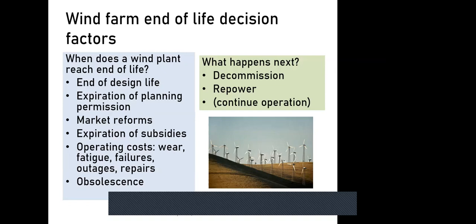Key decision factors influencing end-of-life timing include the end of design life, expiry of planning permission for the site, changes in the electricity market or subsidy expiry, and the point where operating costs begin to increase due to repair costs and obsolescence — all influencing when the end-of-life decision occurs.